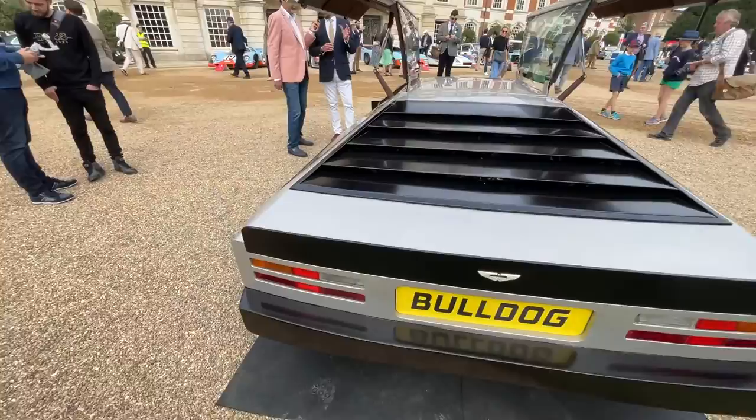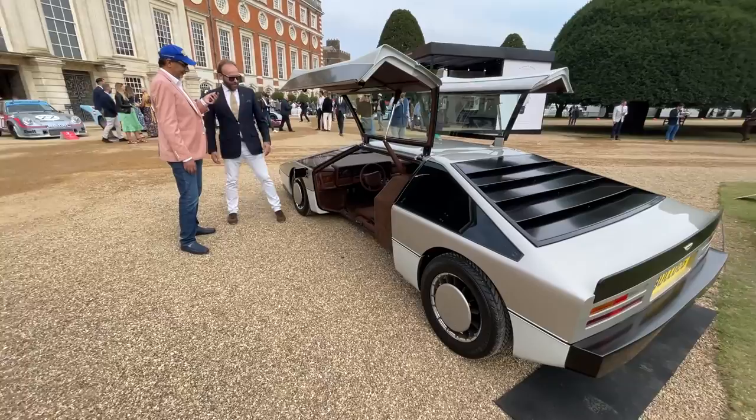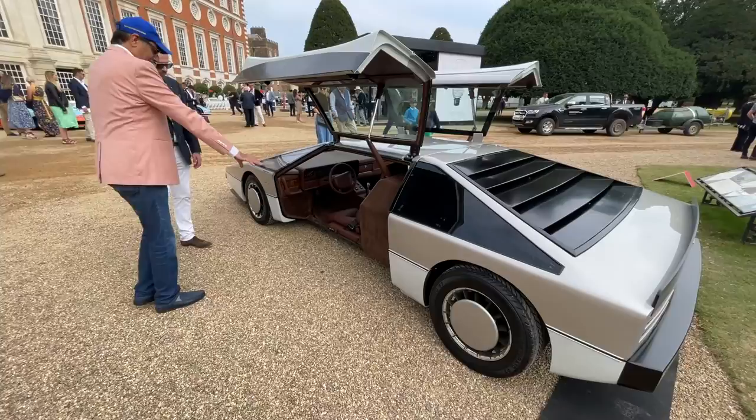Aston was very pragmatic — they even built in a quick-release system should you have a problem with the car. You can release the bolts and push the doors off. Like all gullwing cars, if there's a risk of them flipping over you have that explosive bolt release. This was a small company, Aston Martin, but great engineers. It even has a spare wheel — and this is a concept car.